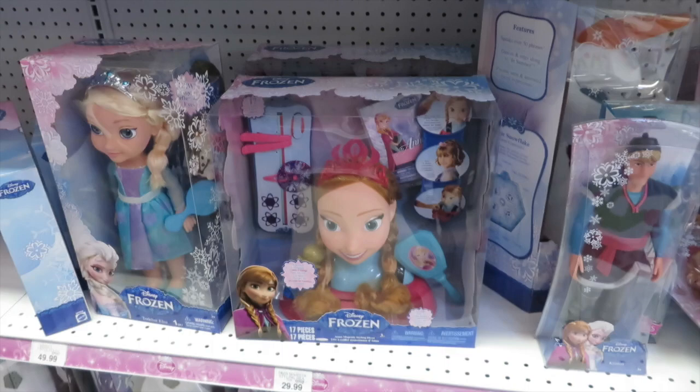You need an Anna styling head! I don't need an Anna styling head. Oh look, this set's really cute — I don't remember that one with him ice skating. Oh yeah, I like Sven. He's adorable.